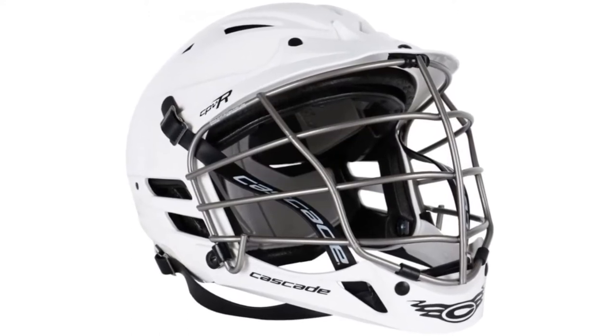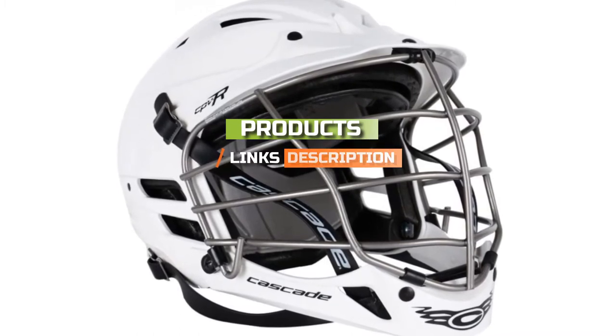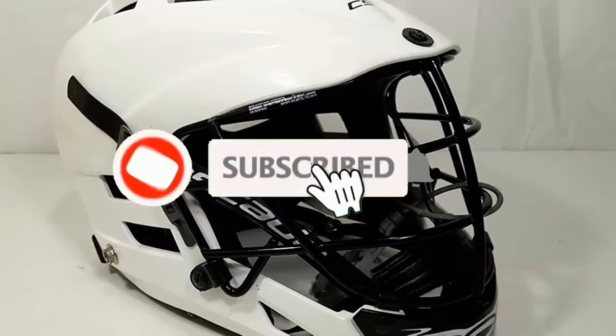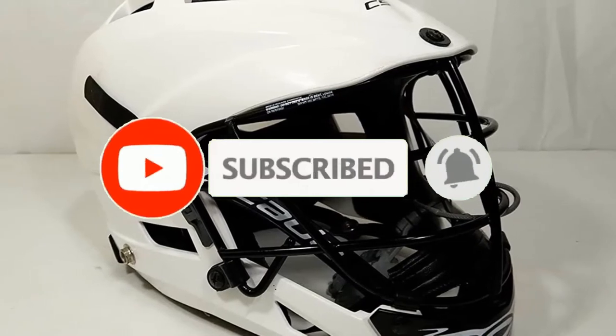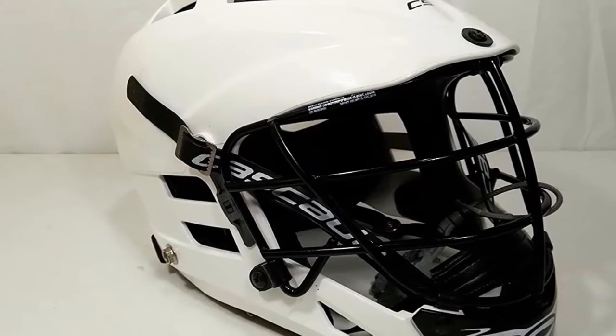Check out the description to find out their prices and more information — I've included the links in the description below. If you're here for the first time on our channel, please subscribe and hit the bell button for daily video notifications. So without further ado, let's get started!